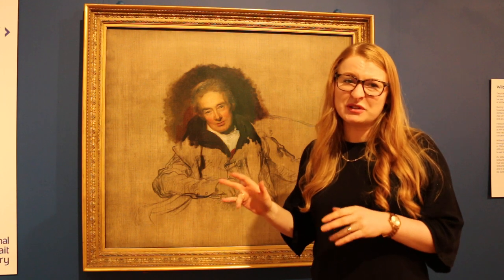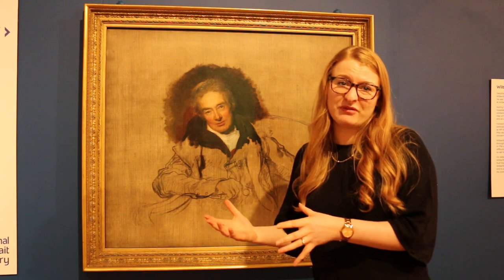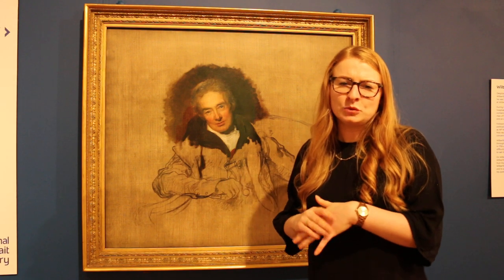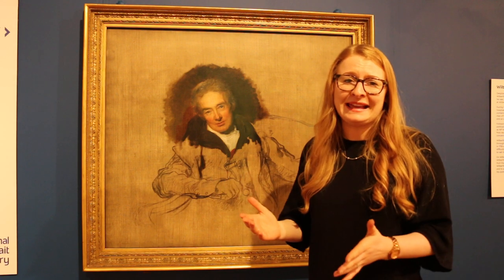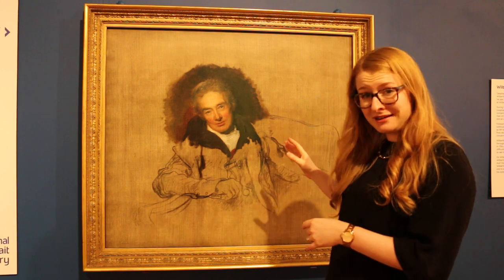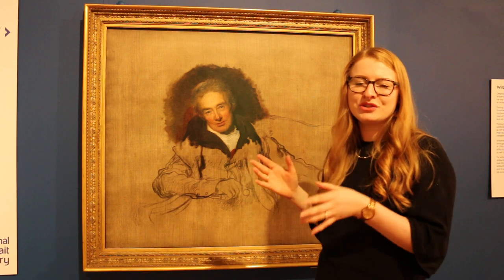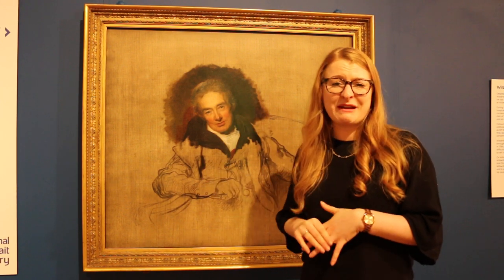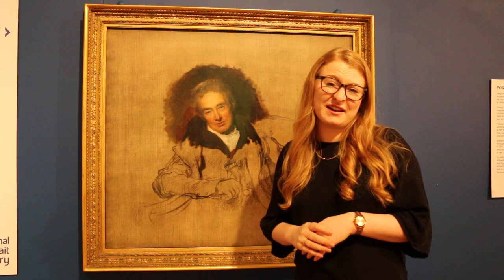This portrait shows a much older version of Wilberforce, the statesman that we're used to seeing. Wilberforce was frequently in pain, and the unusual slouch position captured by the artist Sir Thomas Lawrence could be due to the development of a curvature of the spine that Wilberforce experienced in the later years of his life.